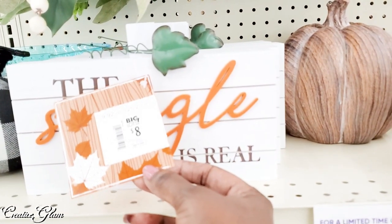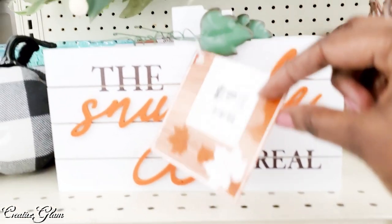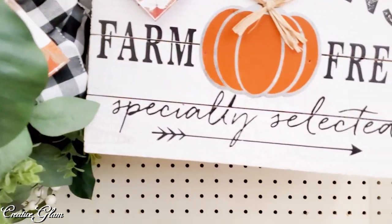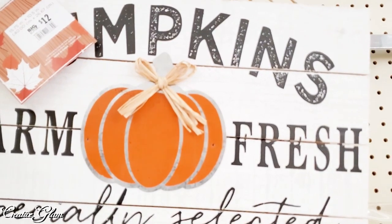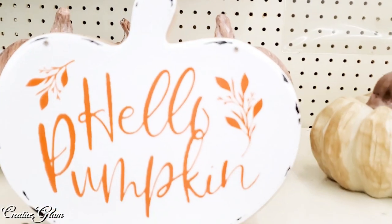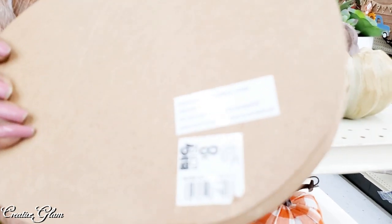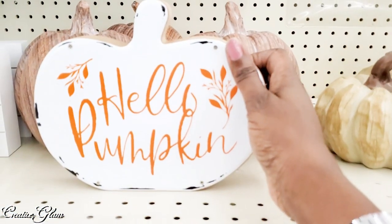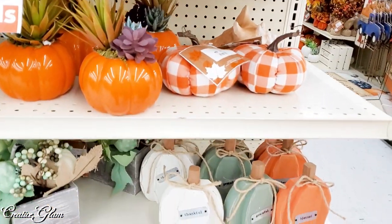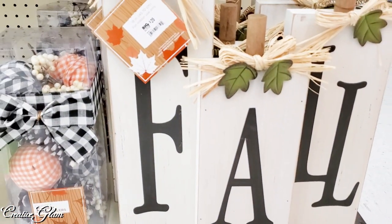The struggle is real — isn't that the truth! I love the buffalo check wreath. I know that's something I can DIY myself. And those fall signs are so pretty — $8, that's a decent price. But you could probably go to Dollar Tree and DIY it yourself. I like that piece there; I think it would be very pretty in a vignette.